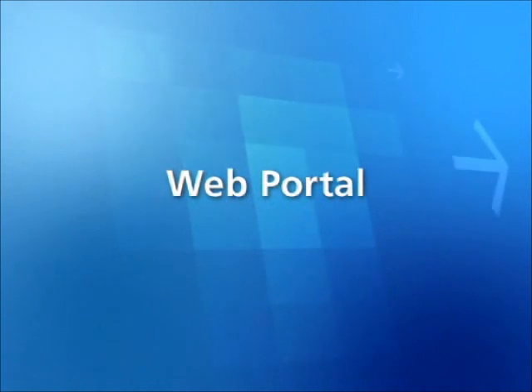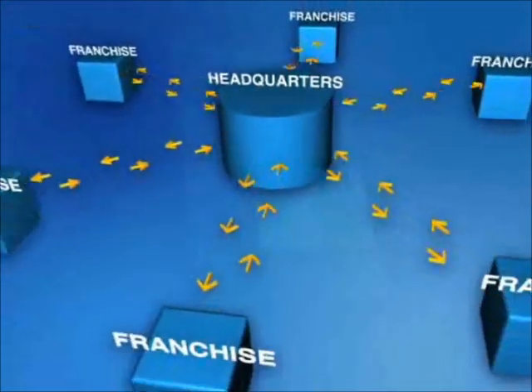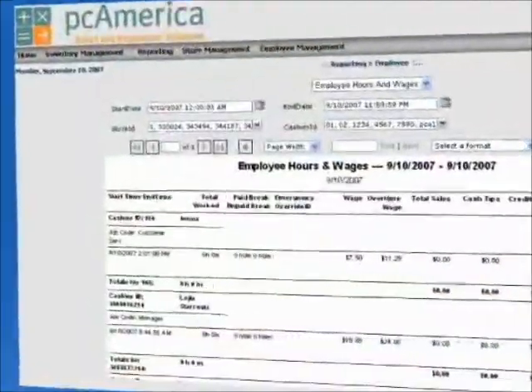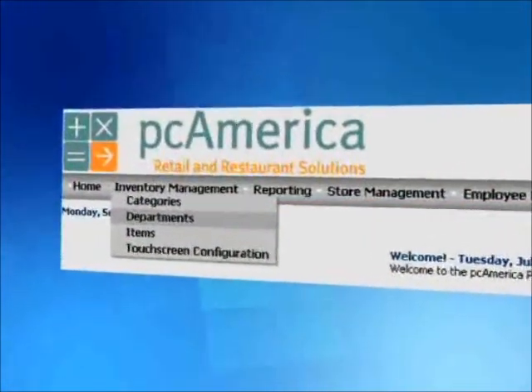For chains of franchised or corporate-owned stores, accessibility from anywhere at any time is crucial. The PC America web portal enables you to run reports and control each location's sales, employees, and inventory from any computer in the world.